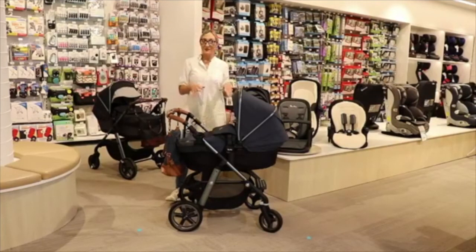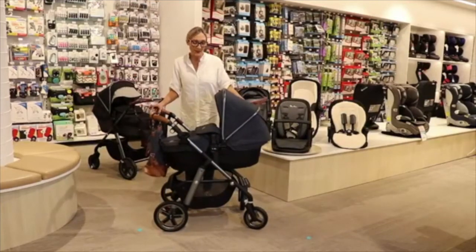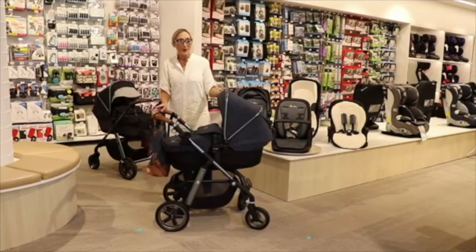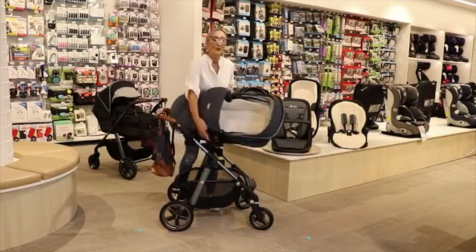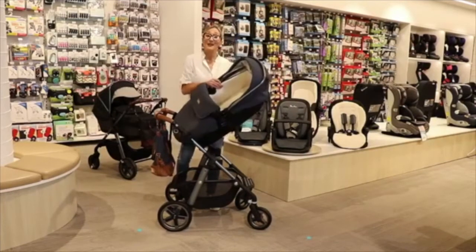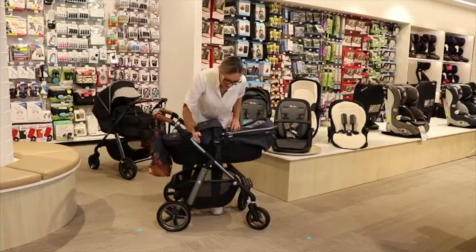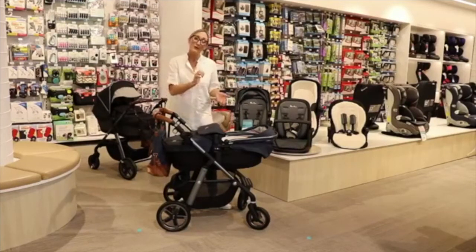I'll talk you through the bassinet first. This is how it looks with your newborn baby. Your newborn uses the bassinet for six months or nine kilos, whichever comes first. All our bassinets are lined with bamboo — they've got this beautiful bamboo fabric inside the interior which not only regulates temperature and has antibacterial properties, but is also super comfortable for baby. The prams are super easy to use — you can see they're literally just clicking and slotting like Lego, super easy to remove and slot back in.